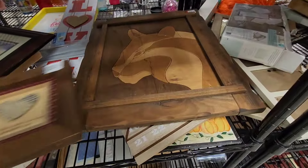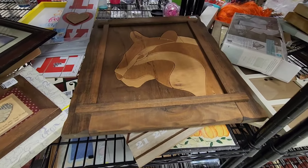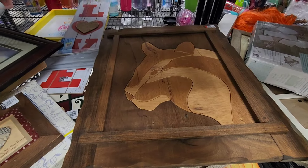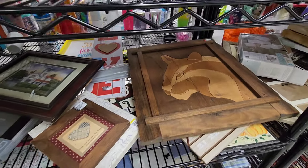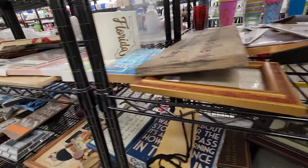Oh, here's a wood piece. Is it like a panther or a puma? Jenny, what's that — is that a panther? Some kind of cat family? It's either puma or a panther, but they're really alike. There's a ton of signs here.